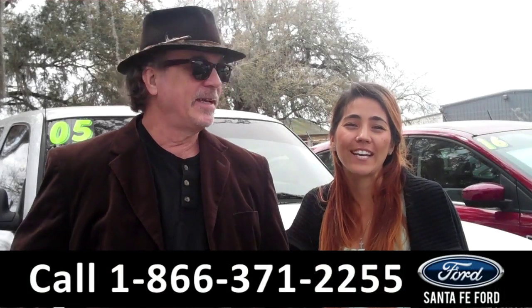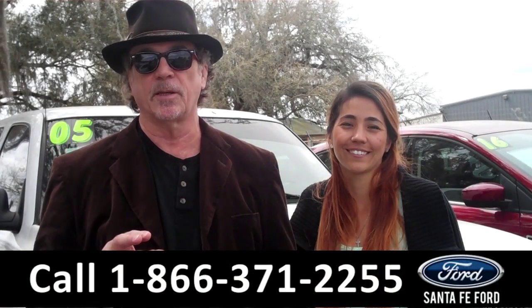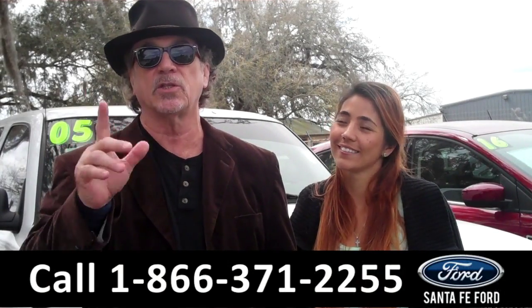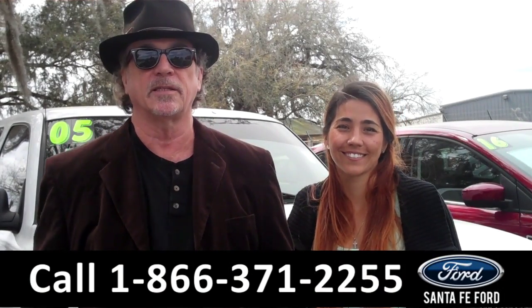Hey, this is Randy. And I'm Corinne. SantafeFord.com near Gainesville, Florida — I-75 at exit number 399. We have a truck. It's a 2005 Silverado. Stay tuned — Corinne has the details.